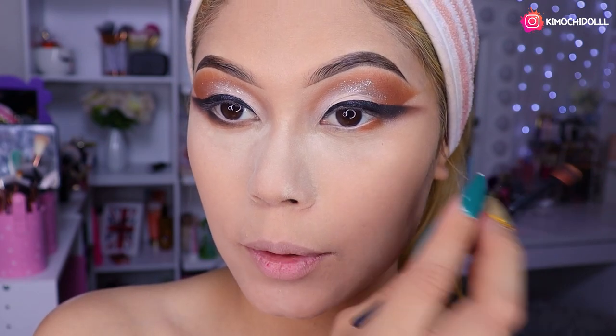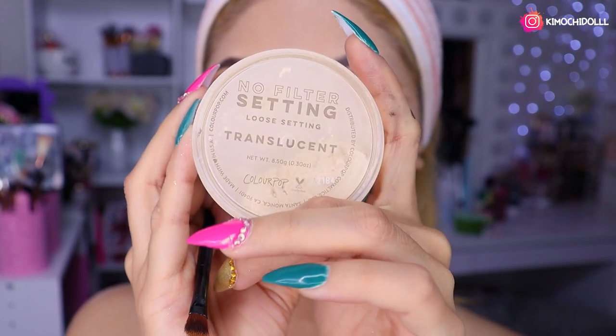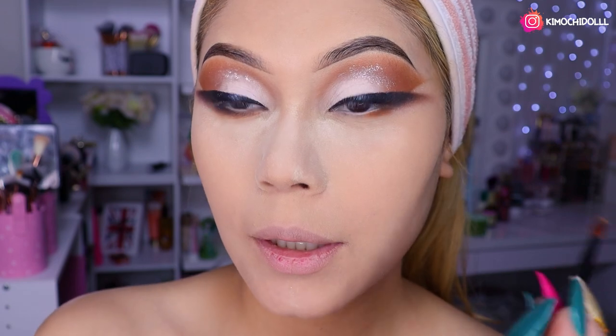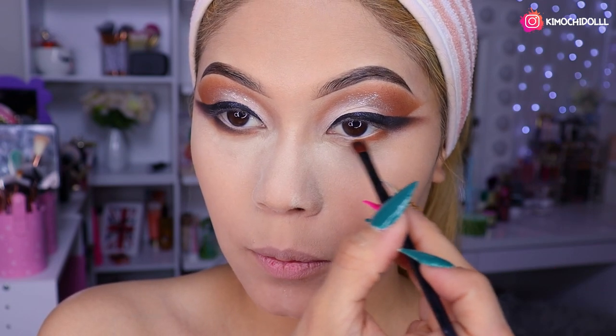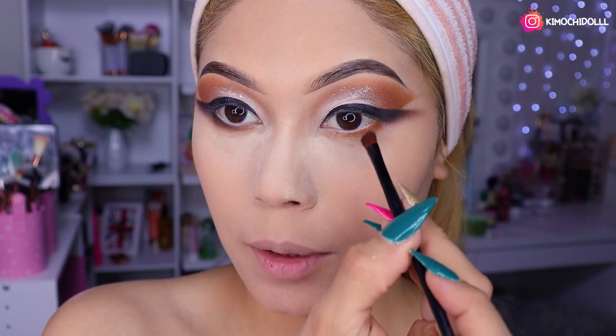Ya me hice el rostro: la base, el primer, el hidratante, y todo, niñas. Y el polvo también. El polvo es este de Colourpop, que me super encanta. Ahora vamos a hacernos la parte de abajo de los ojos; voy a estar poniendo un poquito del mismo color que pusimos aquí encima, en la parte de abajo.